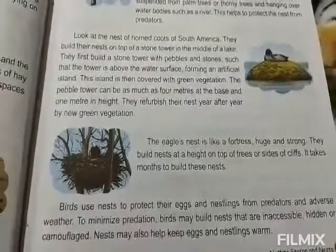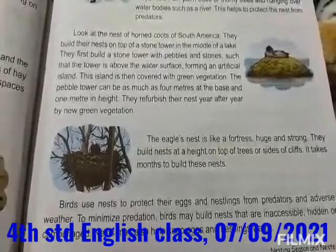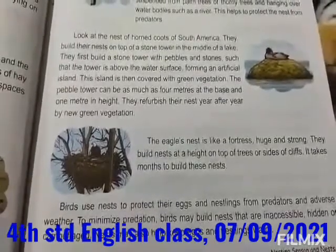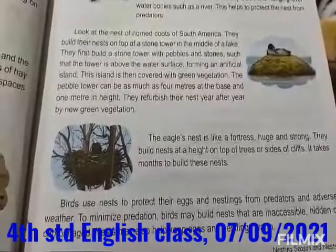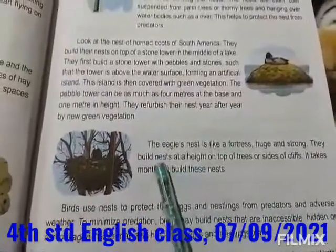Good morning students. Welcome to English video class. In the previous class we came to know about how dove, bee eaters, Asian swiftlet, tailor bird, baya weaver and hornbill courts build their nest. So let us go to the next part of this lesson.